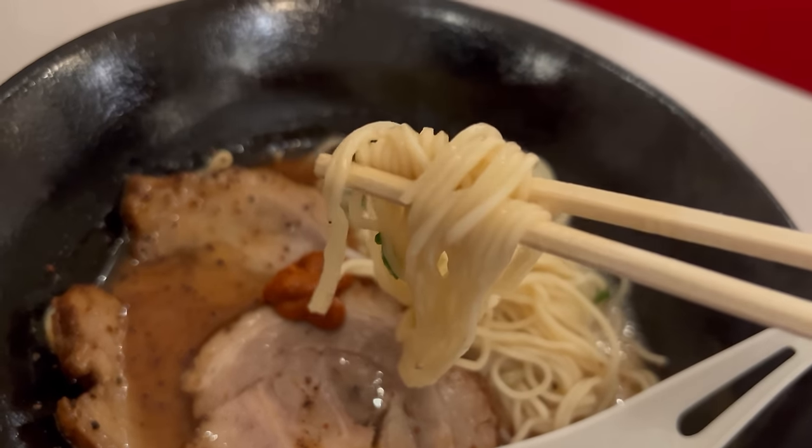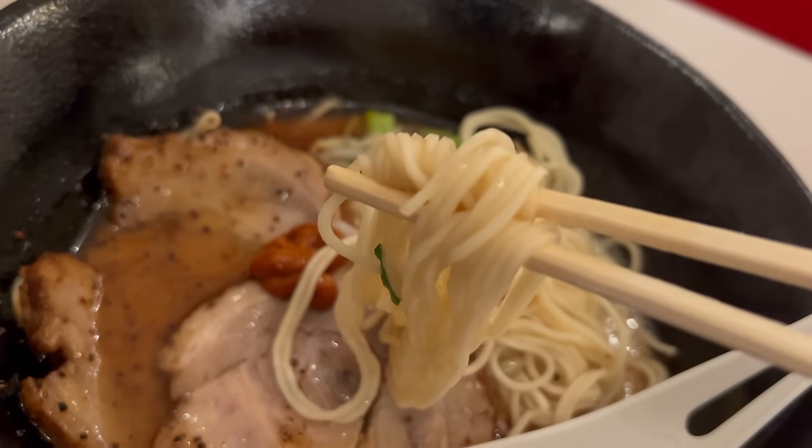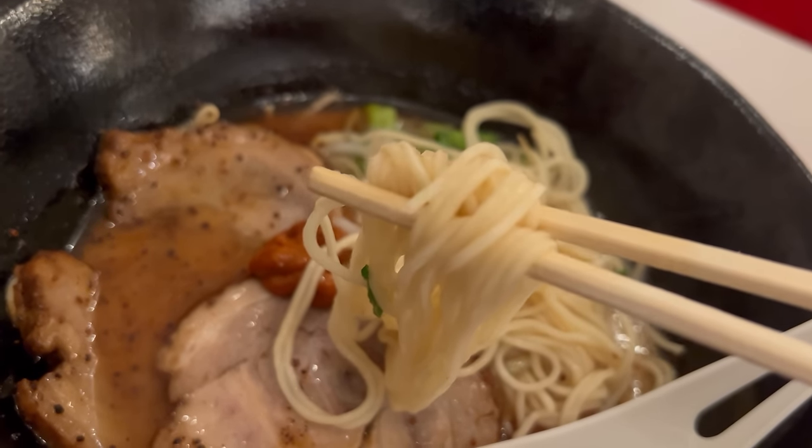We'll try the ramen noodles next. There's a nice firm chew to those noodles — not overcooked — leaving a really pleasant texture. The light starchiness of these noodles is helping balance out a lot of those rich flavors from the broth. I don't have any serious complaints — these are good noodles.